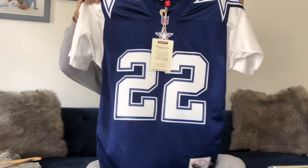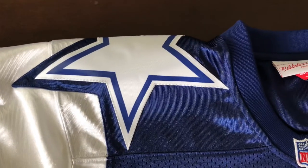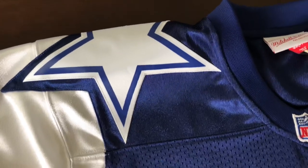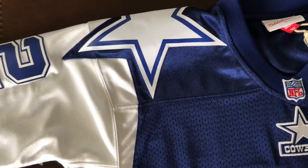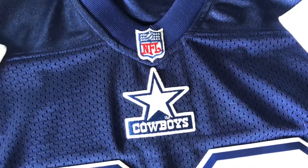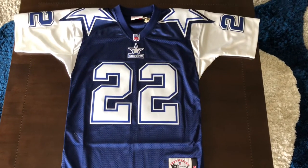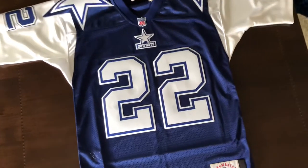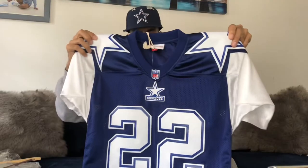Shout-out to this jersey — it's a Mitchell & Ness authentic Emmitt Smith jersey. You're going to have the stars on the shoulder, then you're going to have the Dallas Cowboy logo on the front, number 22. Everything is single-stitched, which I'm surprised because most authentics are usually double-stitched.